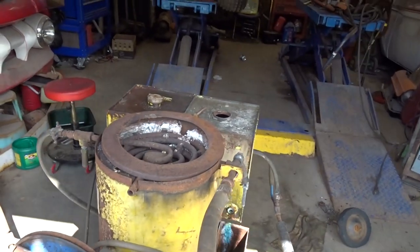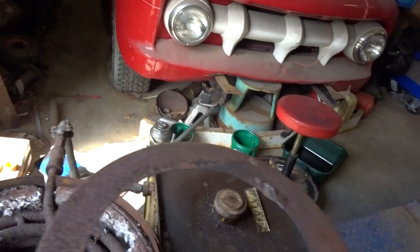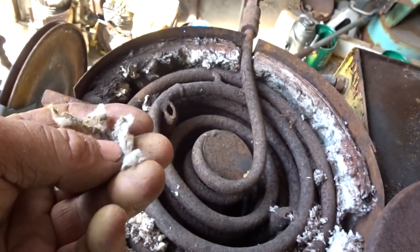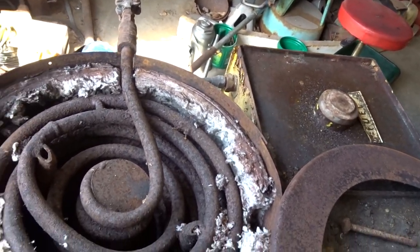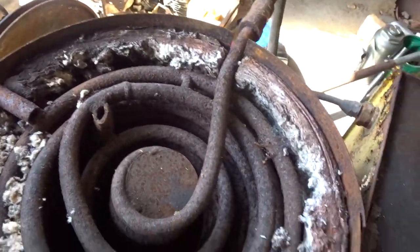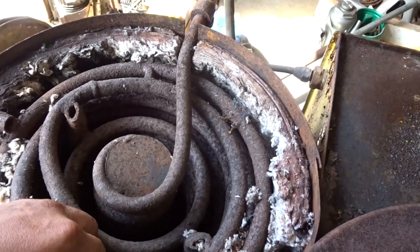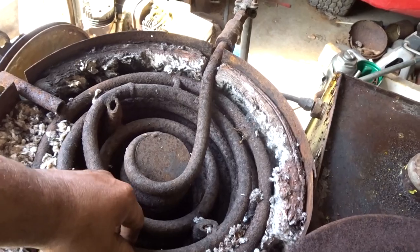Somebody mentioned — I think it was Leso — that this might be asbestos, and it very well could be. It kind of feels like fiberglass, but it could be asbestos, I'm not really sure. But this coil is very rusty, yet it's very thick. I mean, that stuff is pretty substantial.